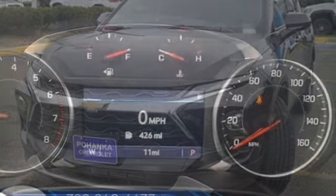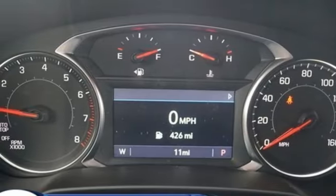AM-FM satellite radio, active grille shutters, gas-pressurized shocks, and intercooled turbo inline four-cylinder engine.